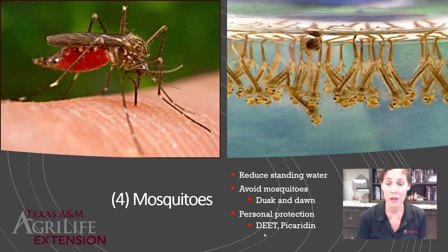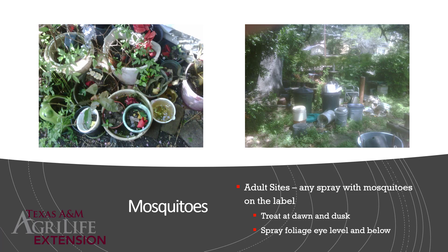On the adult side, it's very hard to control adults long term. Beyond controlling water sources, use any product that has mosquitoes on the label. The smaller the droplets, the better the application — a fogger is more effective than a spray bottle. If using a pump sprayer, set your nozzle to a very fine mist. Treat at dawn and dusk when mosquitoes are most active and resting, and spray around eye level and below since mosquitoes won't be far above you.